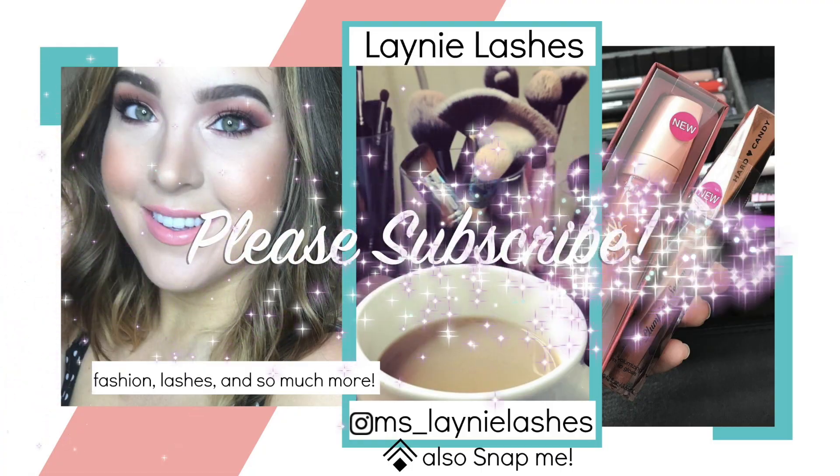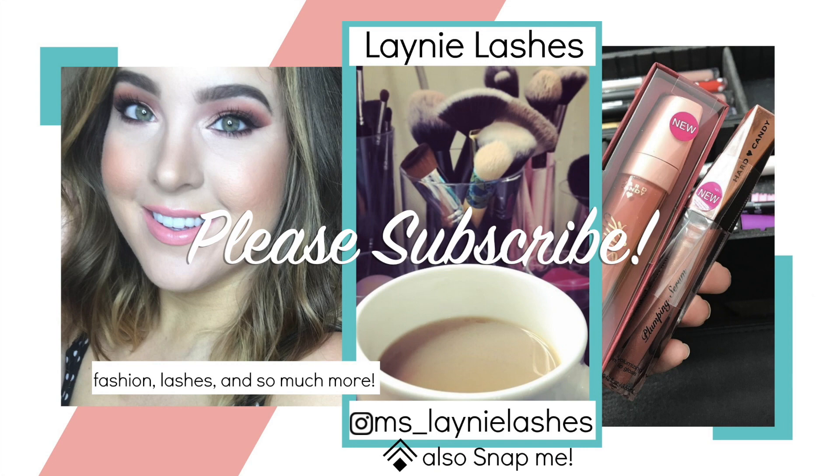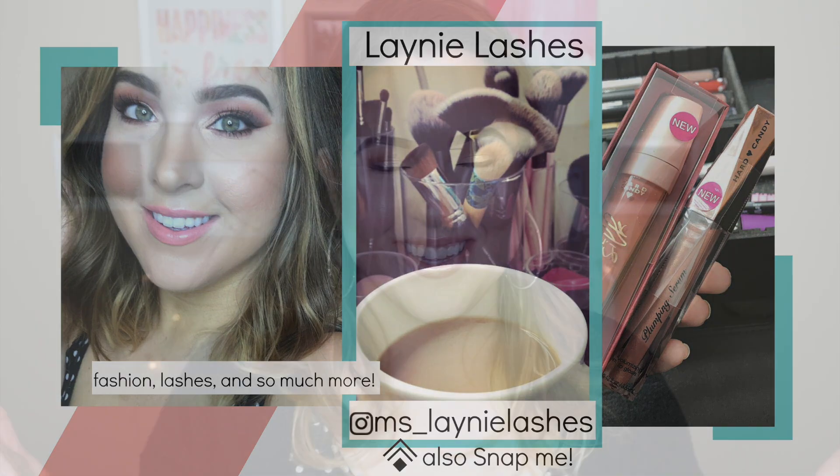Hey everyone, it's Lainey and welcome to my channel. If you are new to my channel, I am so excited that you are here, and if you are returning to my channel, thank you so much. I really, really, really appreciate it.